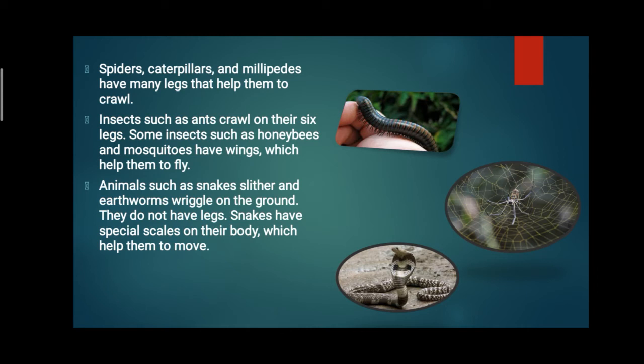To recap: snakes have no legs, but they have special scales that help them move. Spiders and caterpillars have a large number of legs so they can crawl. Insects fly with the help of their wings. Snakes slither in the sand, and earthworms wriggle on the ground.